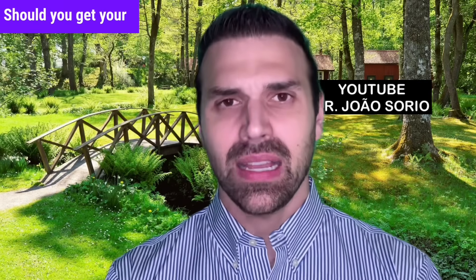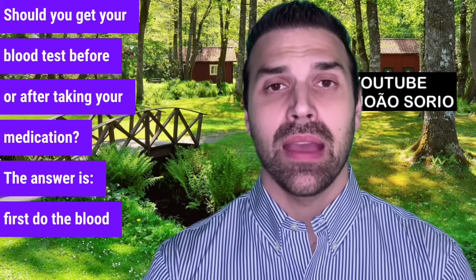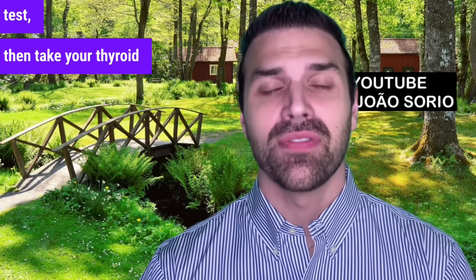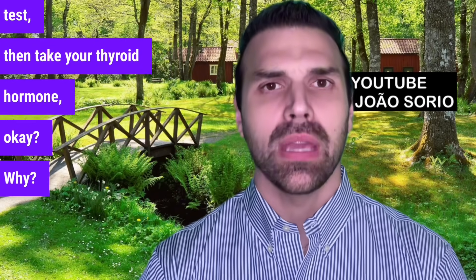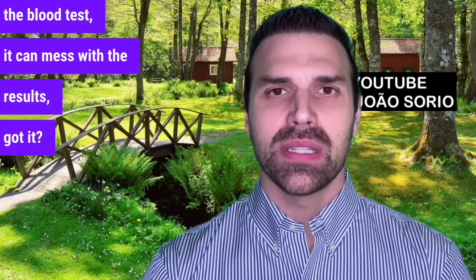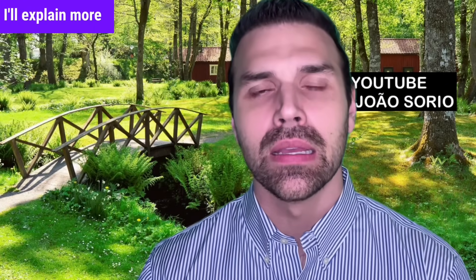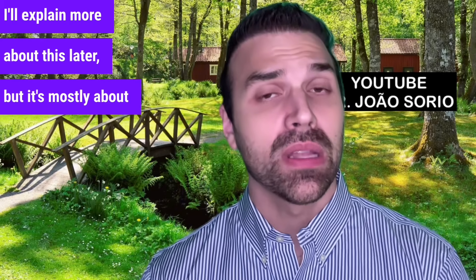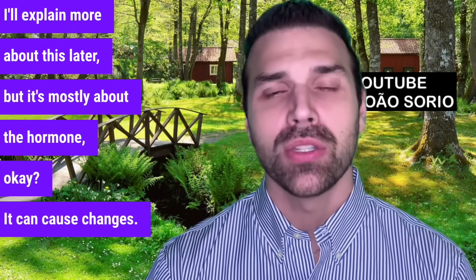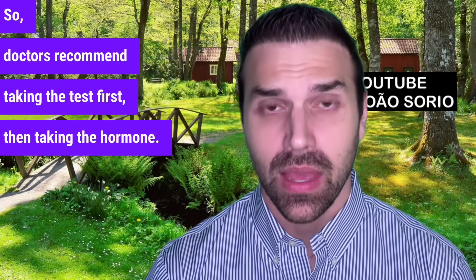Number four: should you get your blood test before or after taking your medication? The answer is: first do the blood test, then take your thyroid hormone. If you take it before the blood test, it can affect the results — mainly the free hormone fraction T4, not so much TSH. So doctors recommend taking the test first, then taking the hormone.